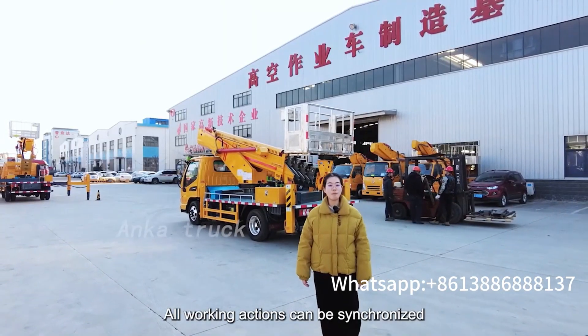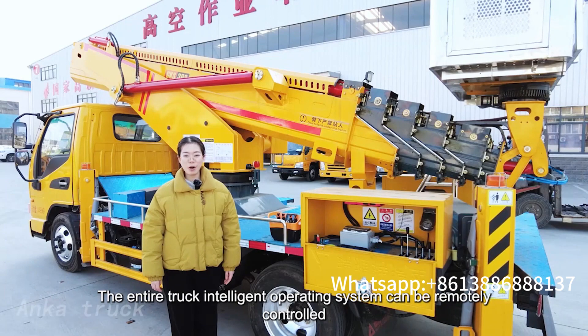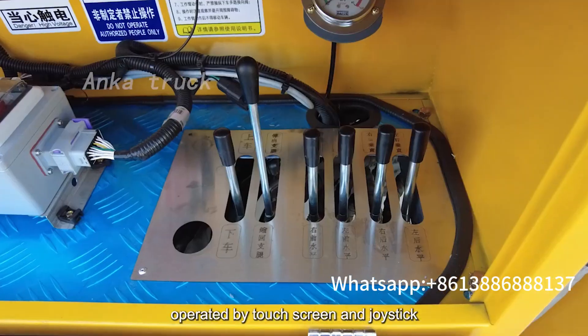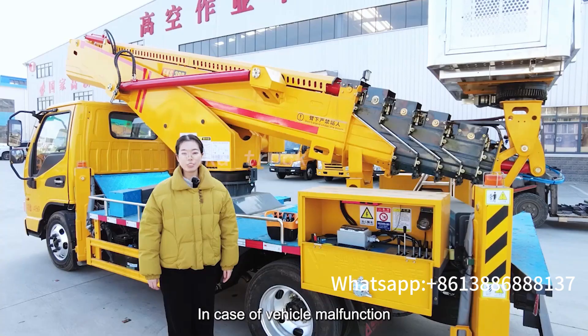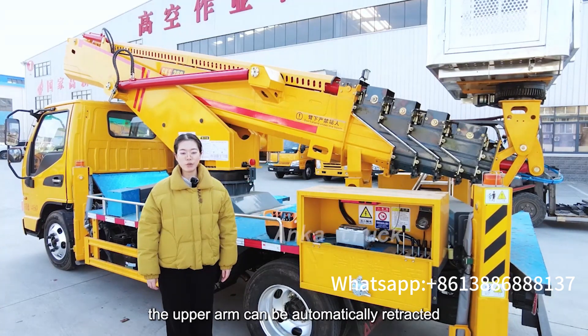All working actions can be synchronized. The entire truck intelligent operating system can be remotely controlled, operated by touch screen and joystick with an electric emergency button. In case of vehicle malfunction, the upper arm can be automatically retracted.